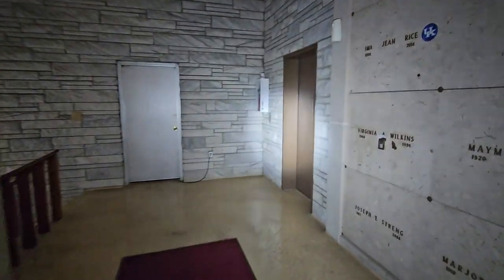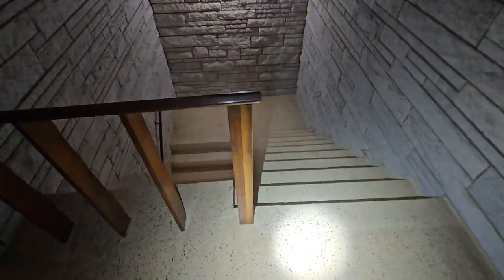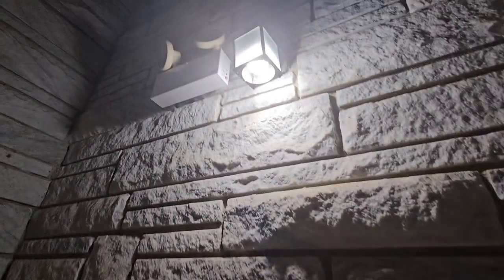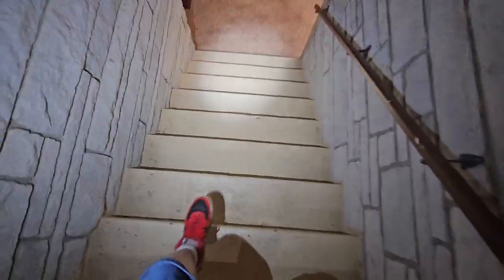Let me show you the staircase. Look at this cool staircase — very cool. It's different, it's like a stone-type staircase. Very cool.